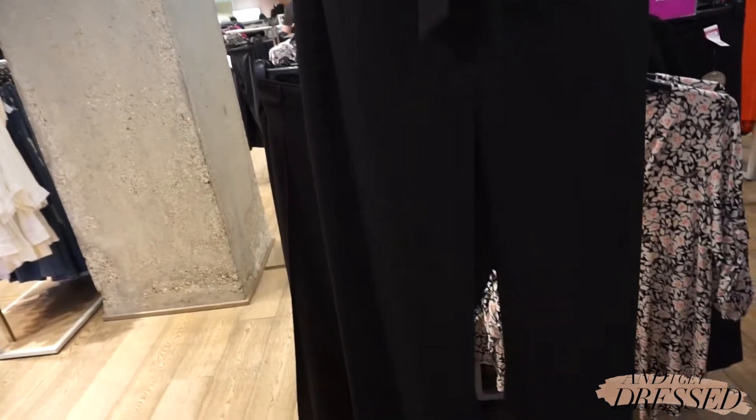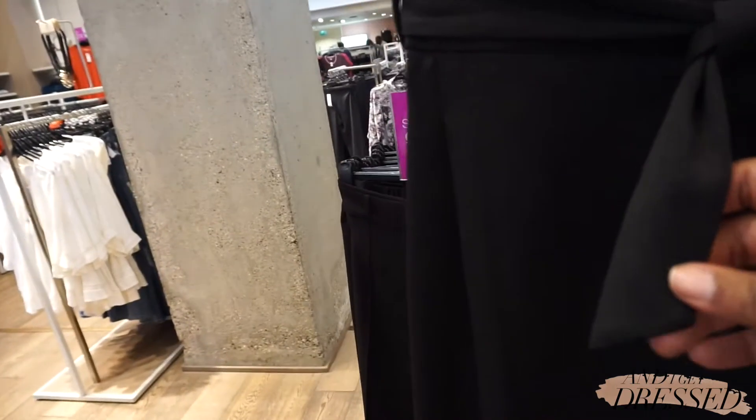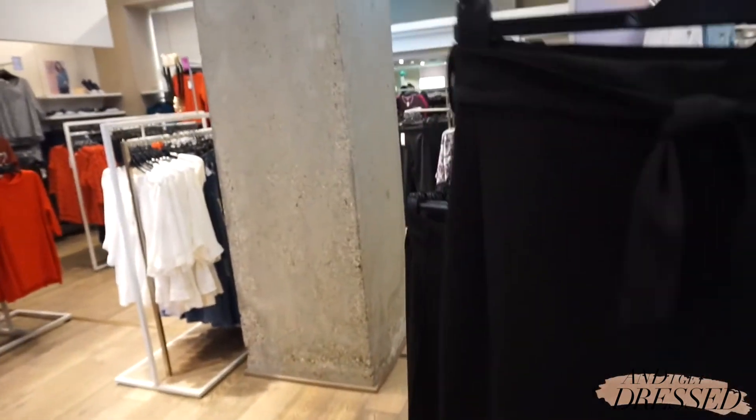Just found the most perfect black pants. There's this cool texture detail and a tie knot waist, with kind of wide cropped legs. These are perfect — I'm getting them.